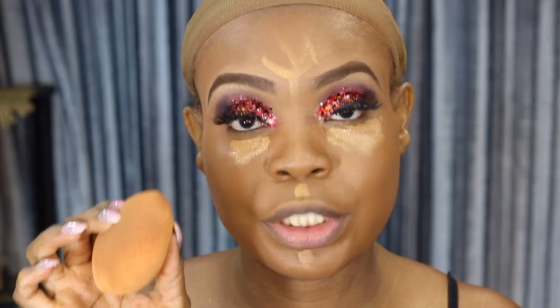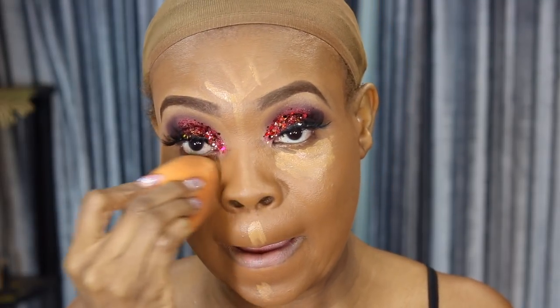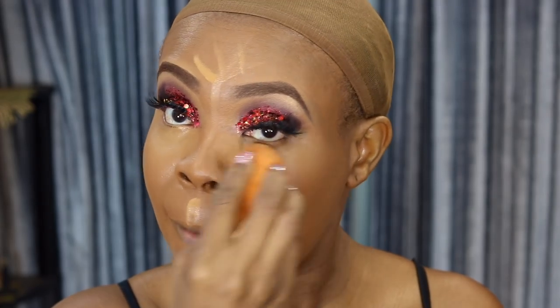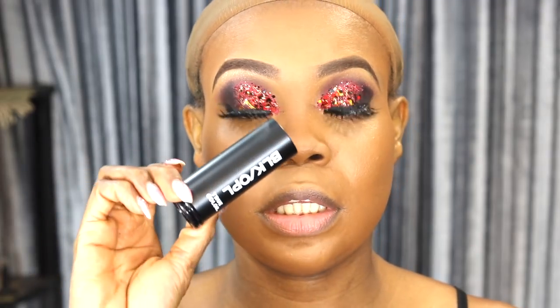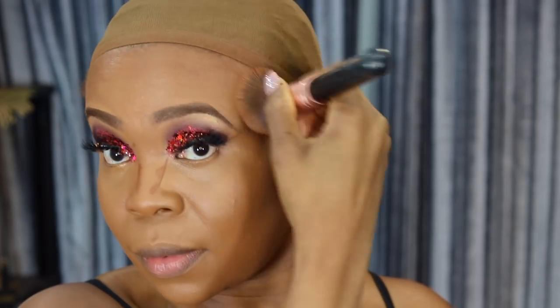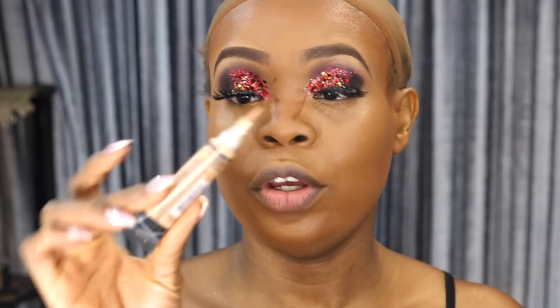I'm using my beauty blender to blend it out. To contour, I'm using the Black Opal Pore Foundation Stick in Suede Mocha, and I'm using my brush to blend it out. For highlight, I'm going to use a little bit of my Elegant Pro Concealer in the color Creamy Beige to brighten up under my eyes.